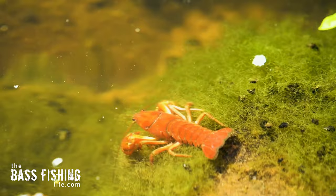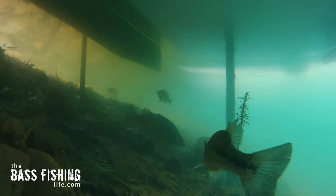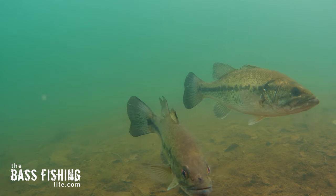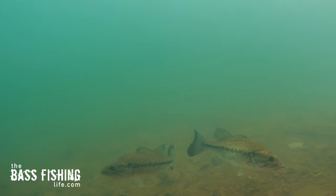Remember, bass can sense and feel the vibrations of crawdads crawling on rocks. So if they can pick that up, they can definitely tell when we are being extra loud on the boat deck. Now, this may not always spook them or scare them away — they may still be there — but we have alerted them to our presence, which may shut them down when it comes to biting. And that's the key factor.